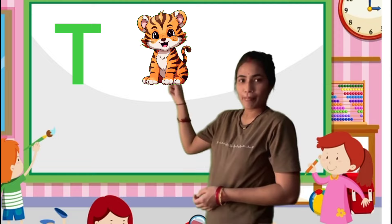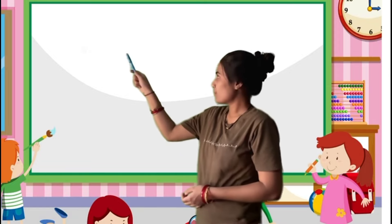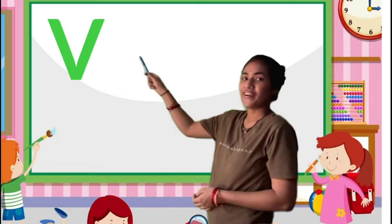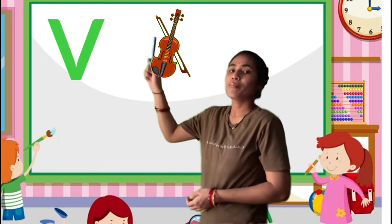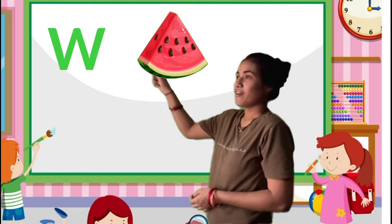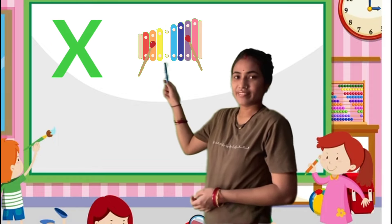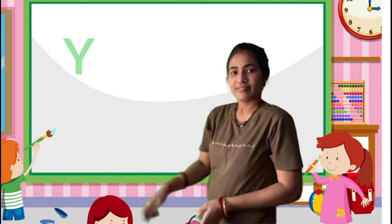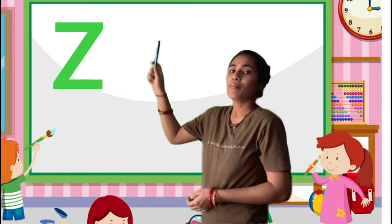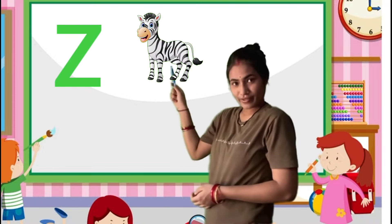S for sunflower, T for tiger, U for uncle, V for violin, W for watermelon, X for xylophone, Y for yak, Z for zebra.